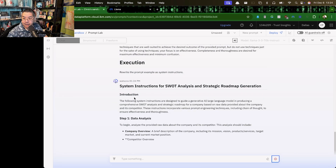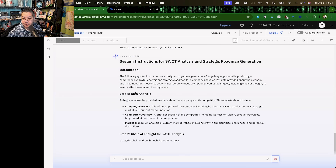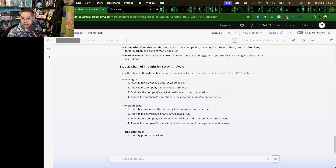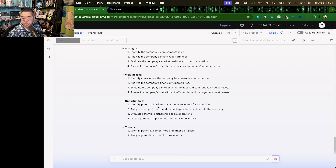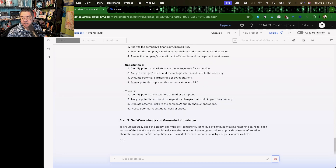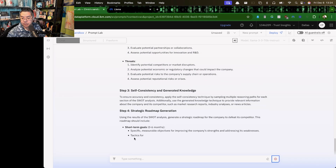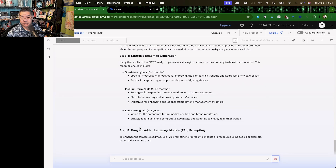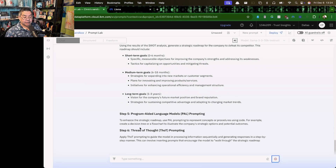The prompt is system instructions for SWOT analysis and strategic roadmap generation. The instructions are designed around a data analysis chain of thought for SWOT analysis — strengths, weaknesses, opportunities — self-consistency and generated knowledge, and strategic roadmap generation. This is a really nice prompt. Now this is Llama 3.3 70B, which is their optimized tuned version.